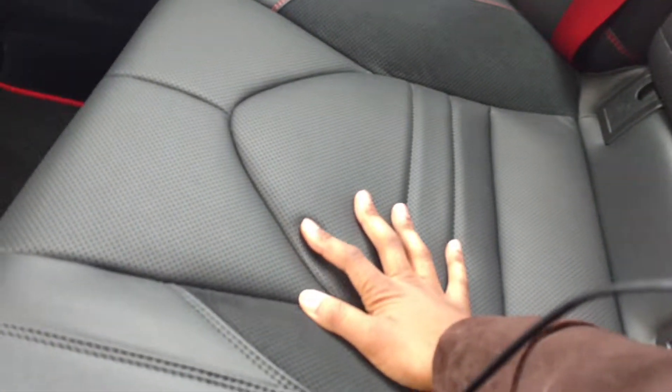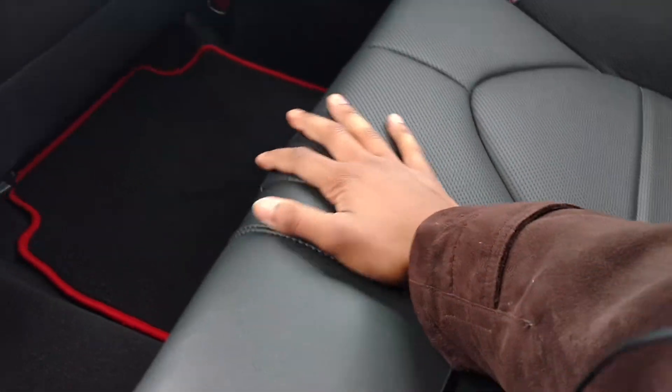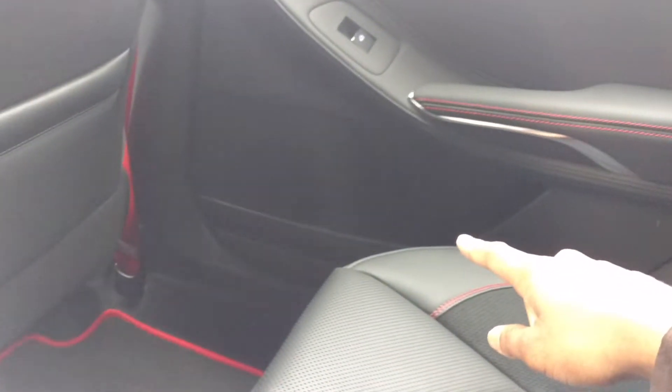It should have heated seats in the back because it is really cold. This feels really nice. And then you got your cup right there too, and you got your stitching right here. That nice little stitching.